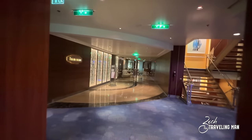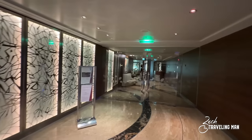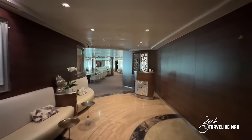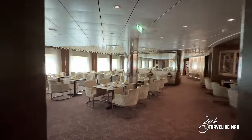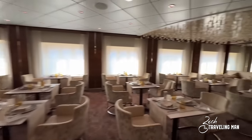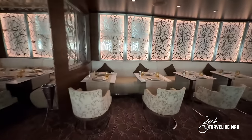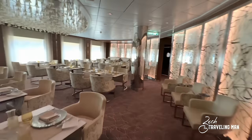Moving just past the Shore Excursions desk, we're going to come to the first dining venue on this tour. This is Lumine, located on Deck 3 on the starboard side of the ship. Lumine is exclusive to those guests staying in the retreat — only retreat guests can dine here. It's a little dark right now since it's closed, but I just wanted to show you what Lumine looks like. There is additional seating in the back portion of Lumine as well.